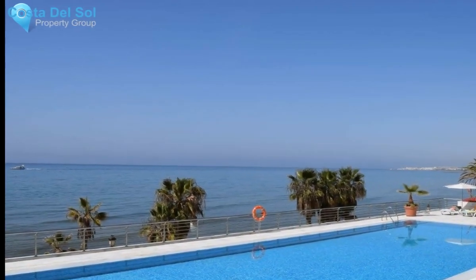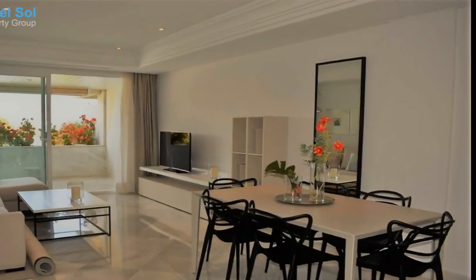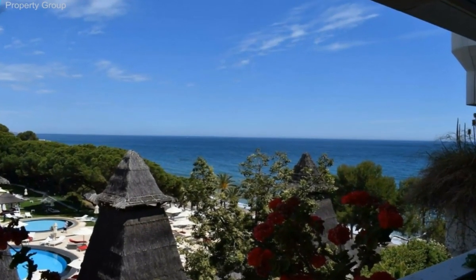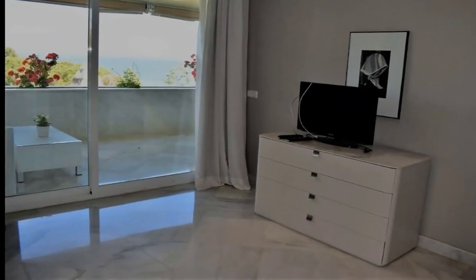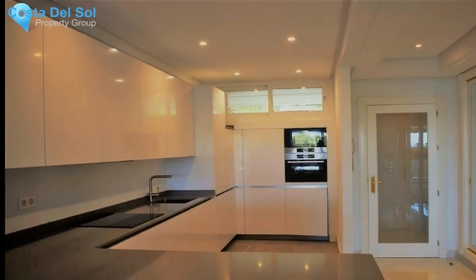Reformed two-bedroom apartment on the golden mile. This property is located in one of the most exclusive and desirable complexes in the area. It has 24-hour security, large entrance hall and interior garden, two swimming pools, jacuzzi, sauna and gym, guest parking, and direct access to the beach.